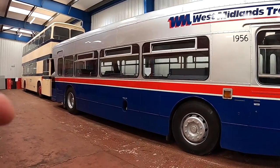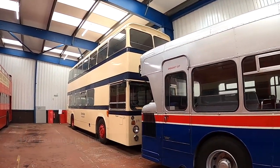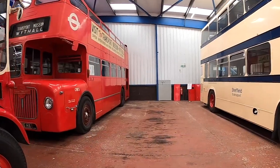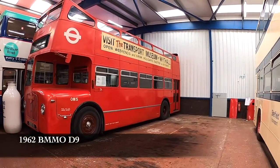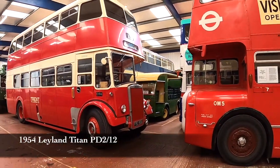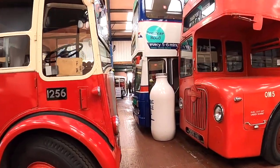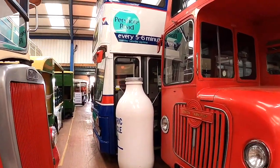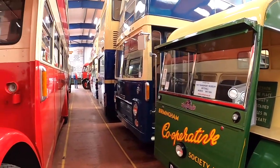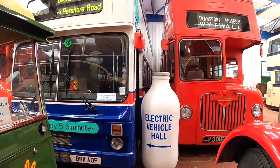Don't recognise that one — I'll put what that is in the bottom of the video. I appreciate that the older stuff is wonderful, but I am drawn to the Metro bus Mark II hiding behind the rather oversized bottle of milk. I want to own one of those — I just do.